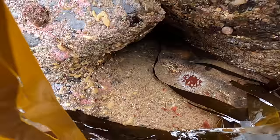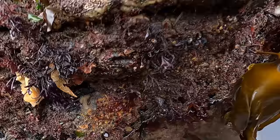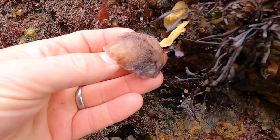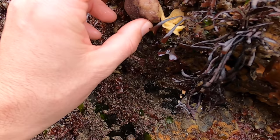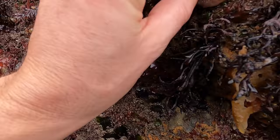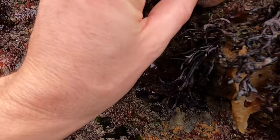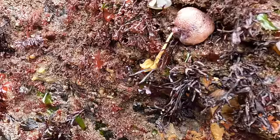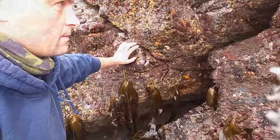There is one of the sea lemons — one of those sea slugs — actually laying those eggs. It's just become detached from the rock. They feel like the back of a toad — they are really bumpy. You get them in all different colours; I've found them yellow, orange, red and purple. The tide's at the bottom of the ebb now, so we'll start making our way back.